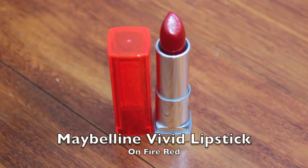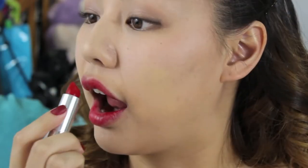If you're looking for a buildable lipstick, this is a good one. Although I piled on the lipstick to get a bold red lip, this pick is nice if you're still shy about heavy application. Maybelline's Vivid Lipstick in the shade On Fire Red is a great head turner lipstick.